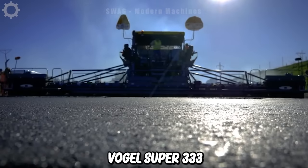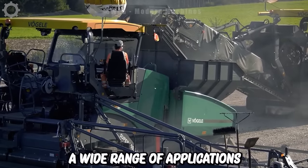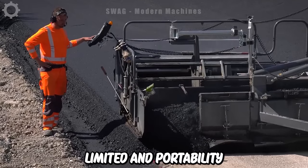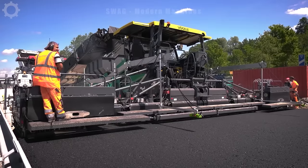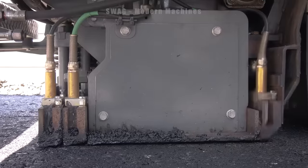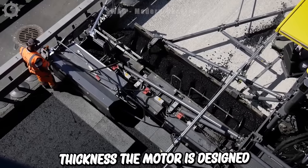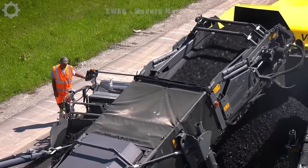The Vogel Super 3003i is a compact multi-purpose paver designed to achieve high quality results across a wide range of applications. It's the ideal choice for urban areas where space is limited and portability is important. It can easily get through tight spaces and work in areas where larger machines can't. The machine has high performance designed to ensure smooth and precise slicing, and the mortar is designed to achieve precise flatness and compaction, ensuring a smooth and uniform surface.